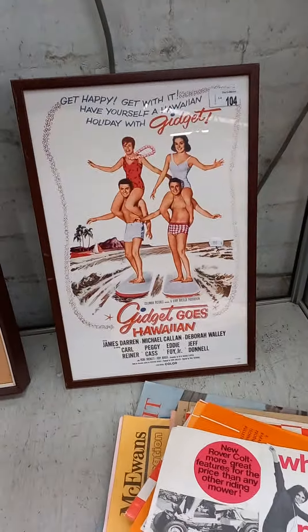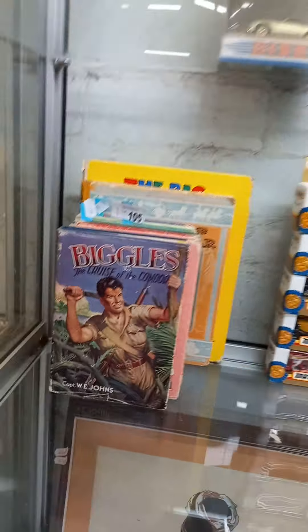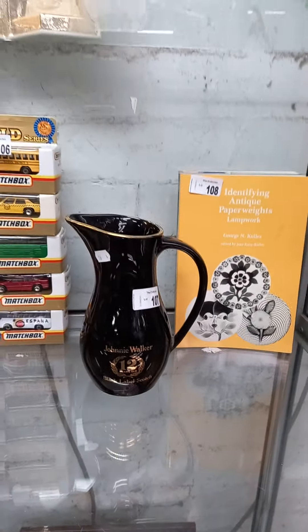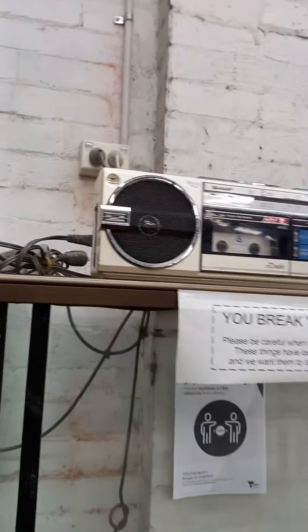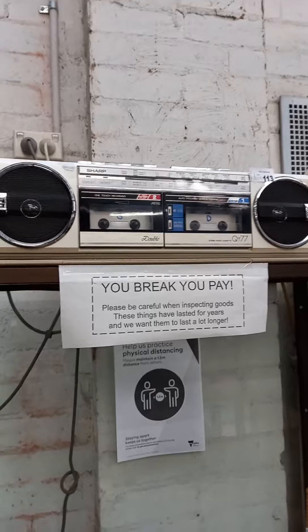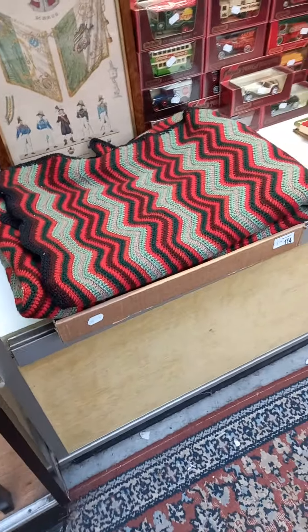Reproduction Gidget Goes Hawaiian poster. Some more cool ephemera. Paperweight reference. Matchbox. Good little lot of Biggles and naughty books — I heard that they were mates. Johnny Walker jug. Some Lalique perfume. More matchbox dinkies. These are great little 1980s Sharp double cassette decks — a little white one.